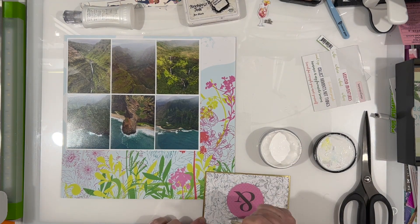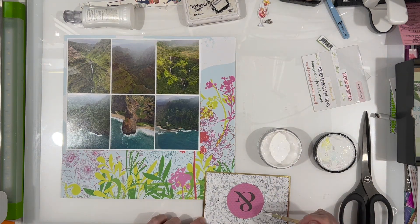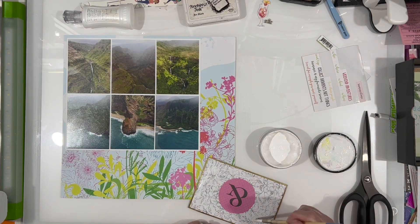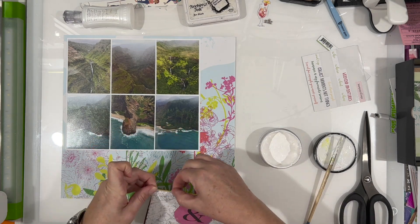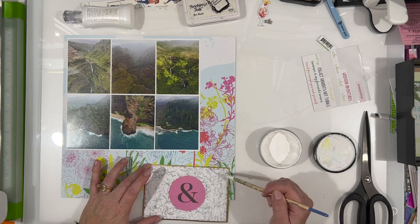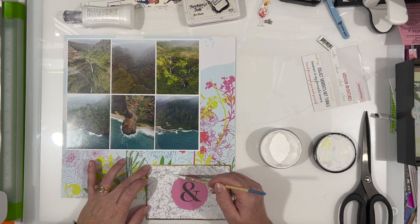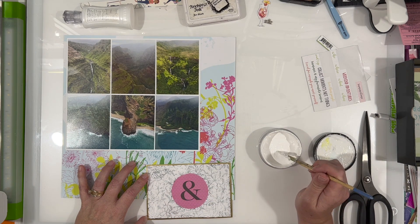It's got that turquoisey background which brings in the color from the water in the three bottom photos. This four by six card is from Fifth and Monaco, and I am using it here and there in the album. I thought I'd pull it in because the big pink portion matches those flowers on the right-hand side and then over on the left-hand bottom corner.